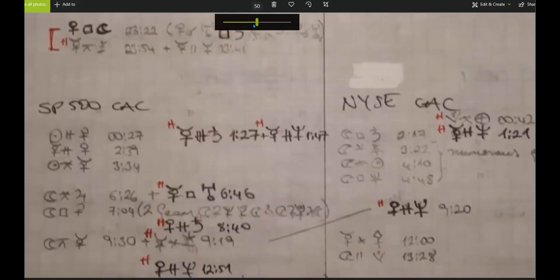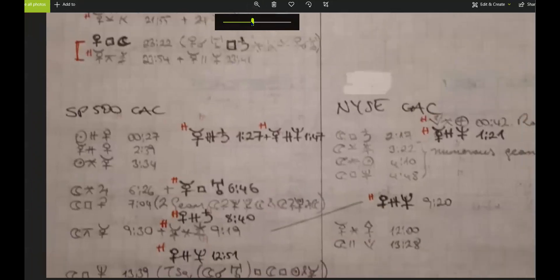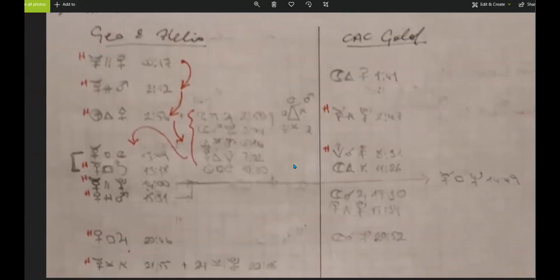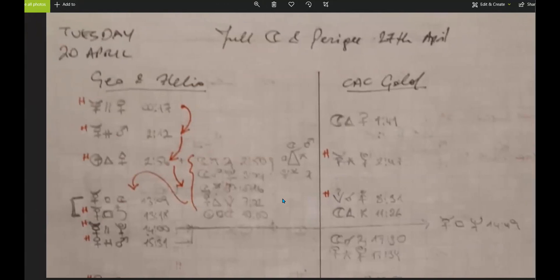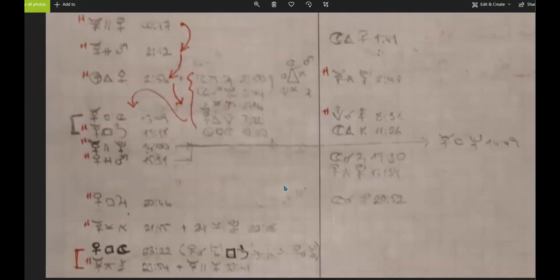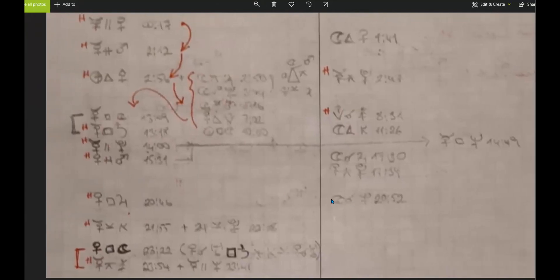This is Monday and this is Tuesday. With gold, we'll want to be watching lunchtime tomorrow — 1 p.m. to 2 p.m. my time is going to be interesting, and we'll see moves happening then.